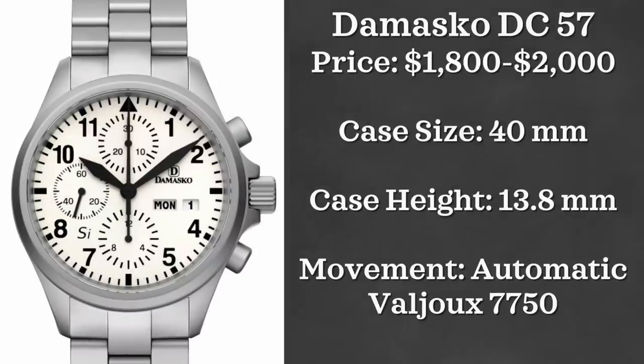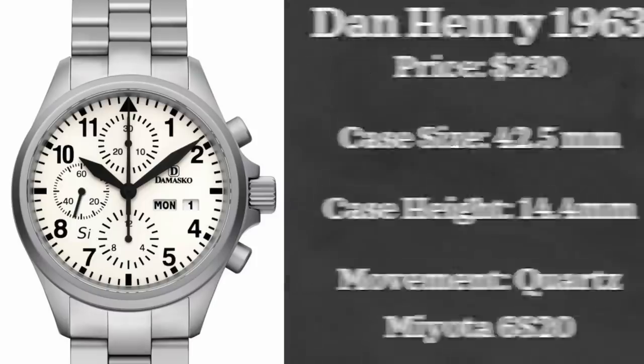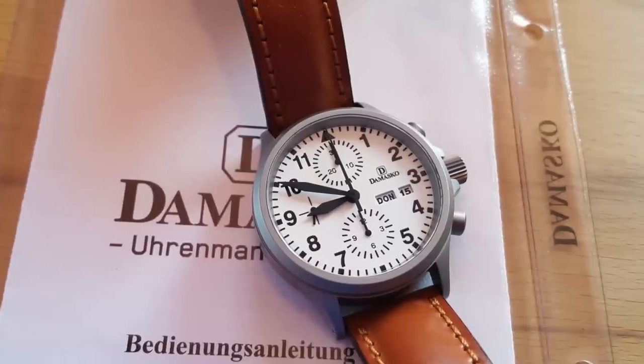Next up we have the Damasco DC57. Price point is between $1,800 and $2,000. It has a case height of 13.8 millimeters and a case size of 40 millimeters, and is powered by a Valjoux 7750.